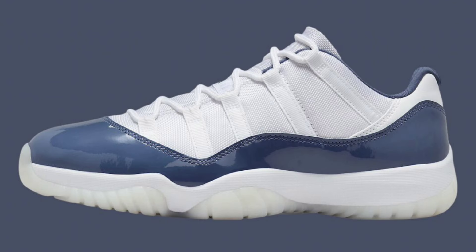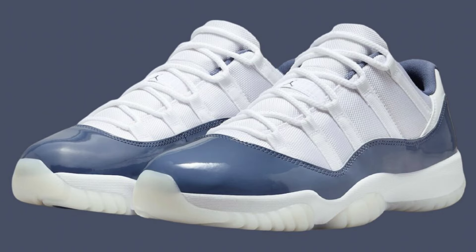The white breathable mesh as you see, then you have the diffused blue patent leather mud guards and inner lining and tongue branding. Of course, the clean midsole comes in white and the translucent outsole like we see on all Air Jordan 11 lows. Let me know if this is a colorway you can see adding to your collection. $190 is a little pricey, but the colorway is fire nonetheless.